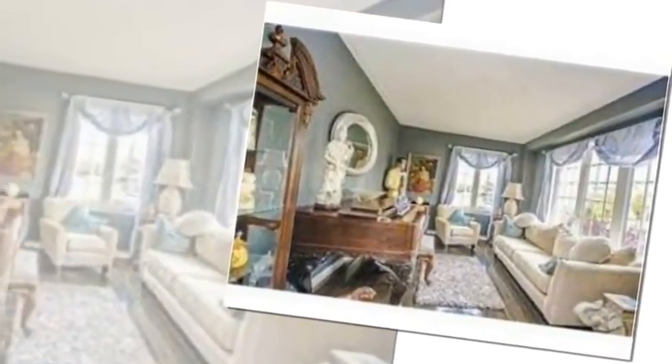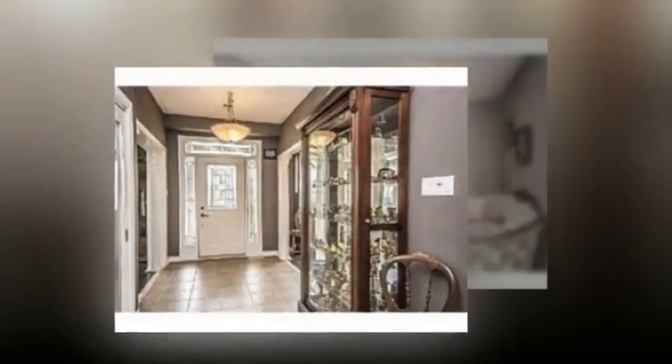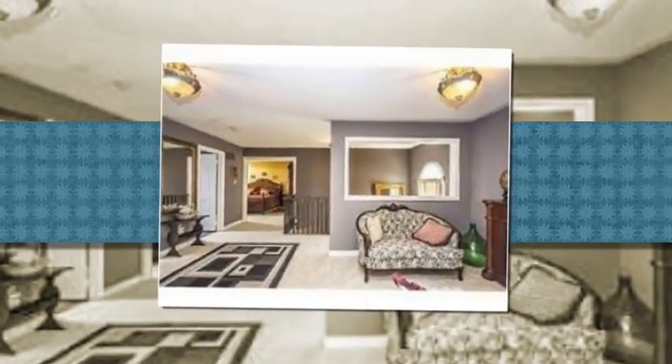Large 74 by 11 corner lot bordered by gorgeous gardens and a tranquil pond. Spacious main floor layout with hardwood and ceramic flooring throughout.